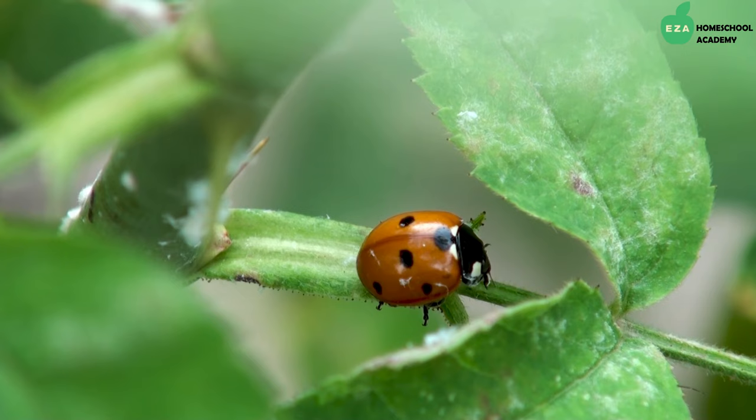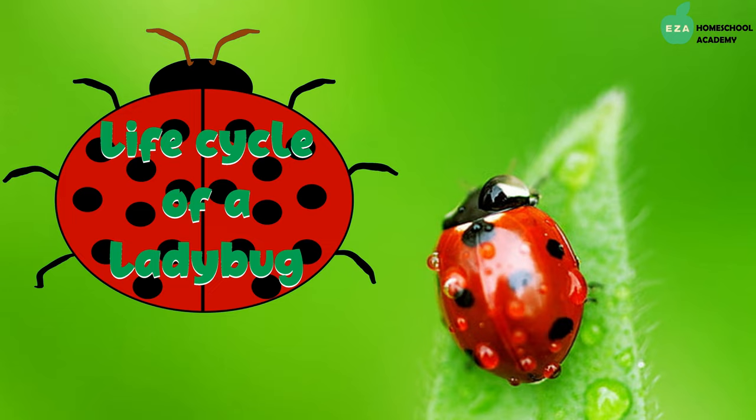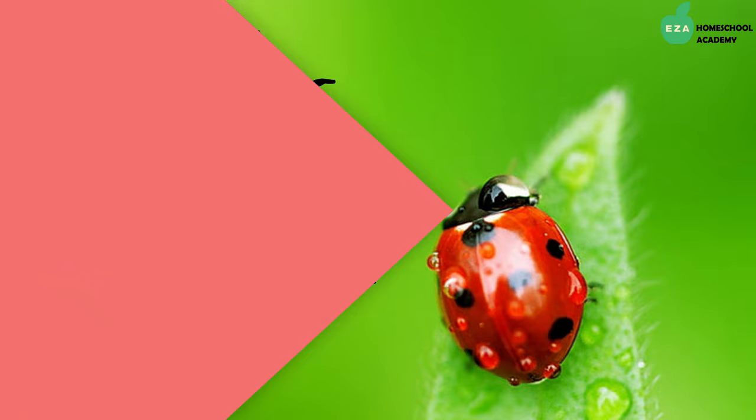Farmers particularly love ladybugs because they eat the aphids, which usually destroy the crops. Now that we know a little more about these wonderful creatures, let's discuss their life cycle. Ladybugs go through a complete metamorphosis as they move through their stages of life.